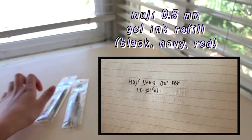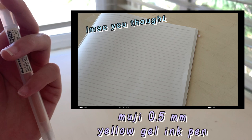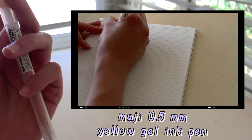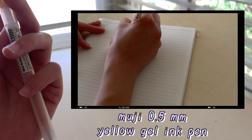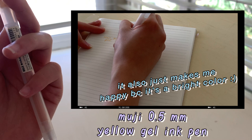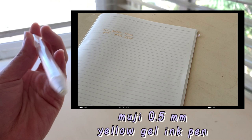I told myself I wasn't going to get any more pens, but I saw some colors I hadn't seen before, so I decided to buy a couple. Also, Muji came out with a new design for their clickable gel ink pens, so I was like, why not? This yellow one is really nice for writing vocab or underlining key terms. I also feel like the ink is smoother and dries faster than the old clickable gel ink pen, which is nice.